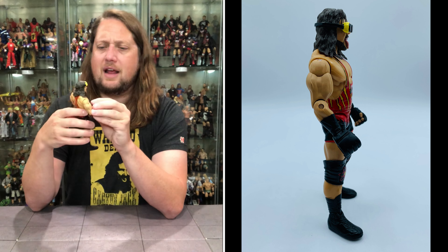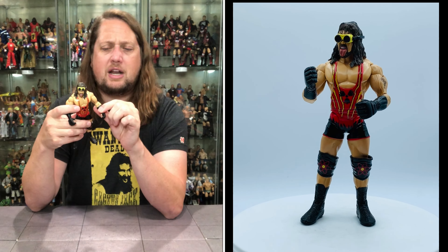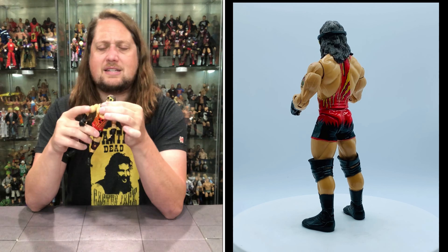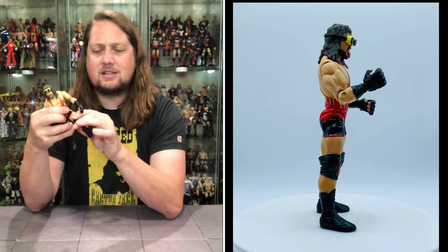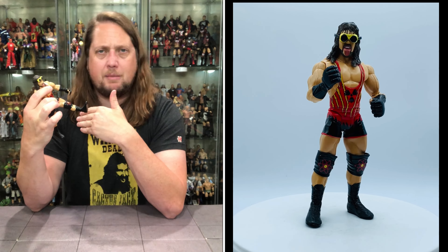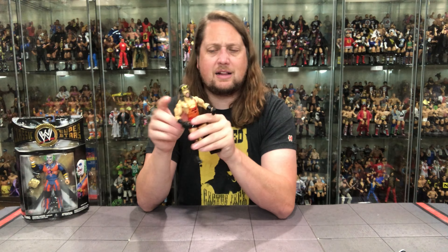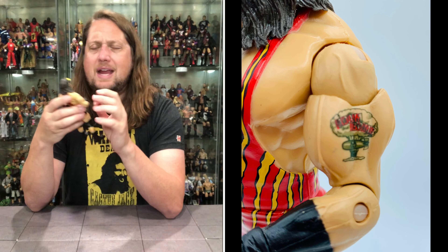Articulation-wise these are going to be the same as the line standard: shoulders go all the way around, single-jointed elbows, back and forth and side to side on the hands, waist side to side, head side to side - a little limited by his hair sculpt of course. You get the legs that go up about that much, back about the same, single-jointed knees, ankles up and down. That's all you get and that's all you really need in the Classic Superstars era. A very good figure.